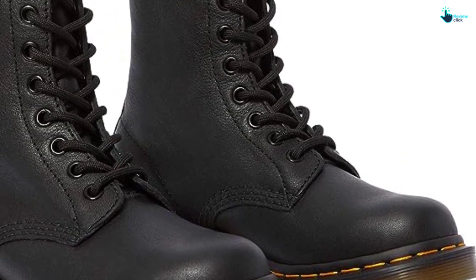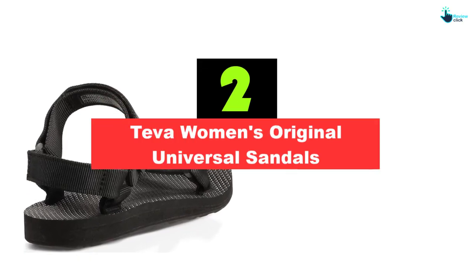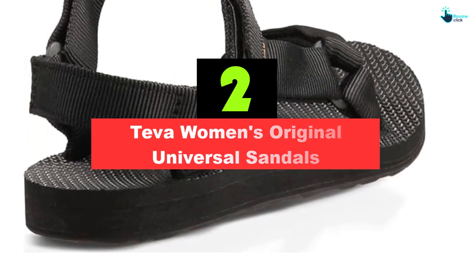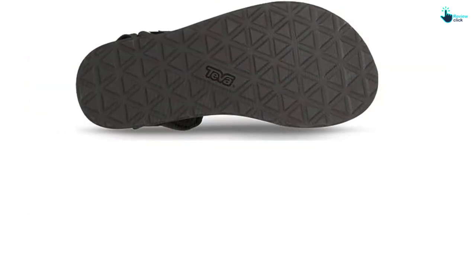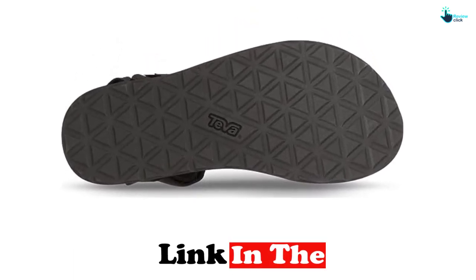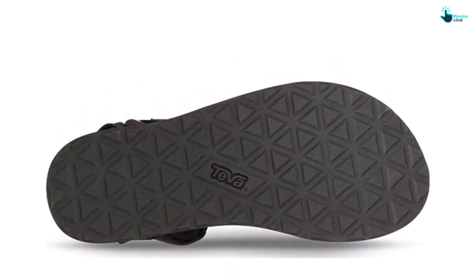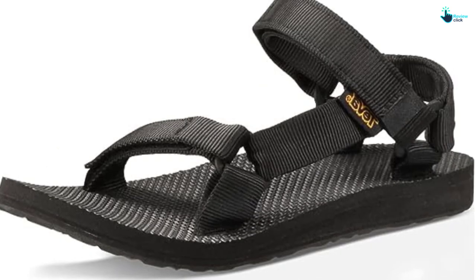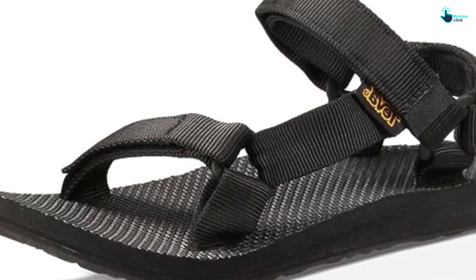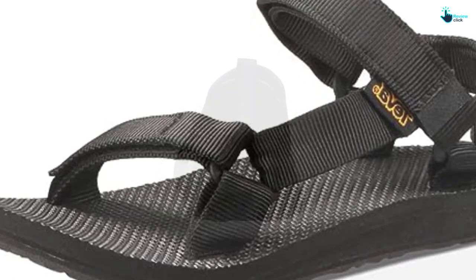At number two, we have the Teva Women's Original Universal Sandals. These sporty sandals have fully adjustable straps making it easy to get a great fit for your specific foot shape. Made from 100% polyester webbing, they are quick-drying and odor-resistant. Each sandal weighs about 5.5 ounces, and the footbeds feature a heel cup and arch support, though they may be a little too lightweight for some users. Available in over 30 colors including floral and southwestern patterns, in whole sizes 5 to 12 — half sizes should round up.